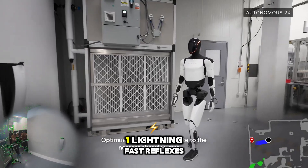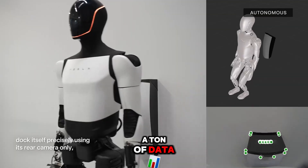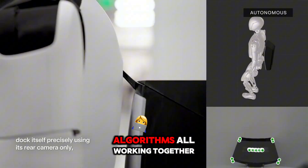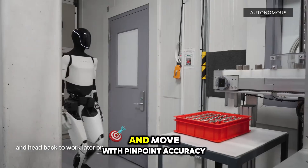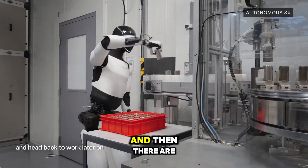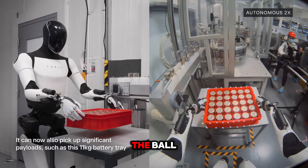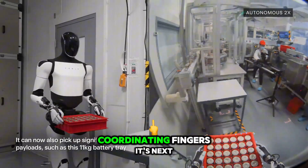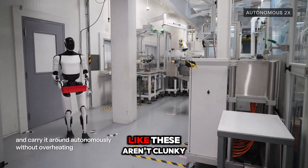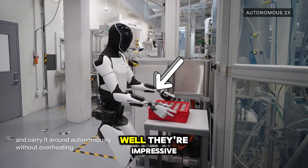Two things make this possible. One: lightning-fast reflexes. The Tesla bot processes a ton of data — cameras, sensors, algorithms — all working together to track the ball and move with pinpoint accuracy. Two: insane hand dexterity. These hands aren't just grabbing the ball, they're adjusting pressure and coordinating fingers. It's next-level stuff. These aren't clunky robot claws — these hands are impressive.